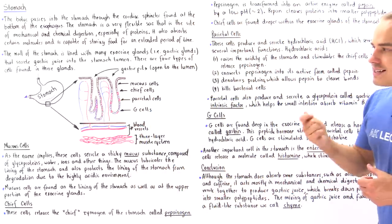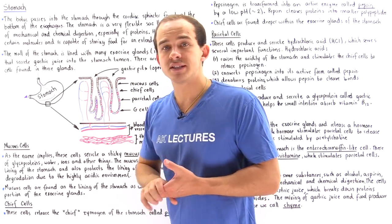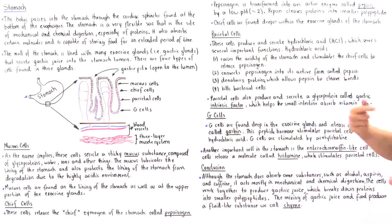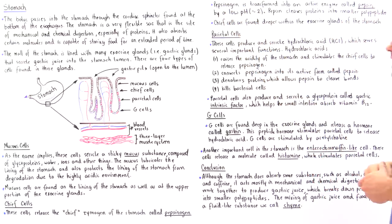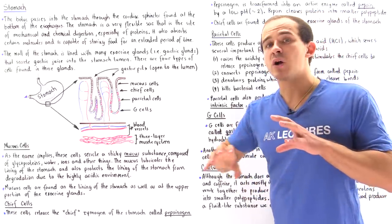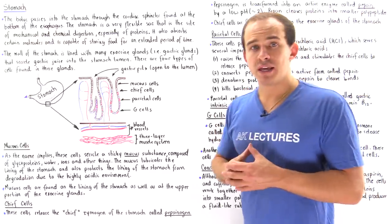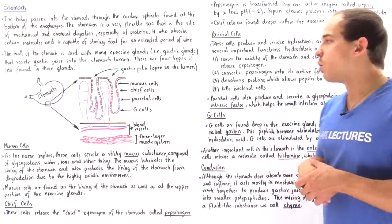Second, HCl activates pepsinogen, transforming it into pepsin — the active form of the enzyme. Third, it denatures proteins, breaking down their three-dimensional shape into their primary sequence, which allows pepsin to cleave those peptide bonds. Fourth, the low pH can kill off bacterial cells that enter our stomach along with our food.